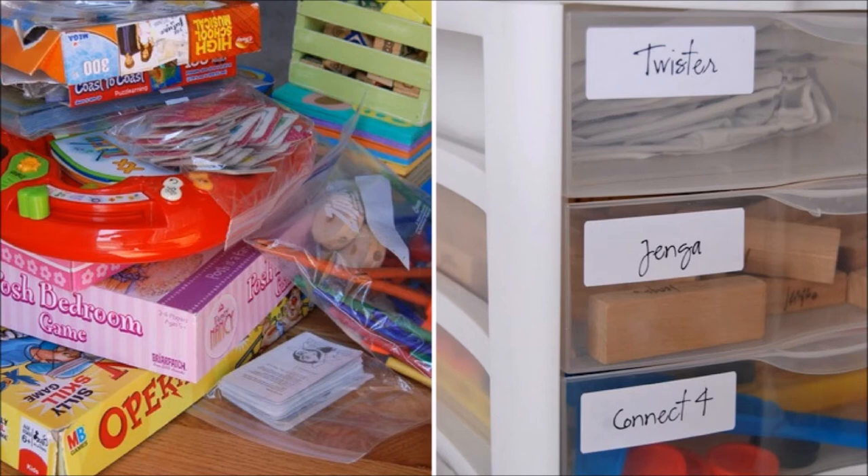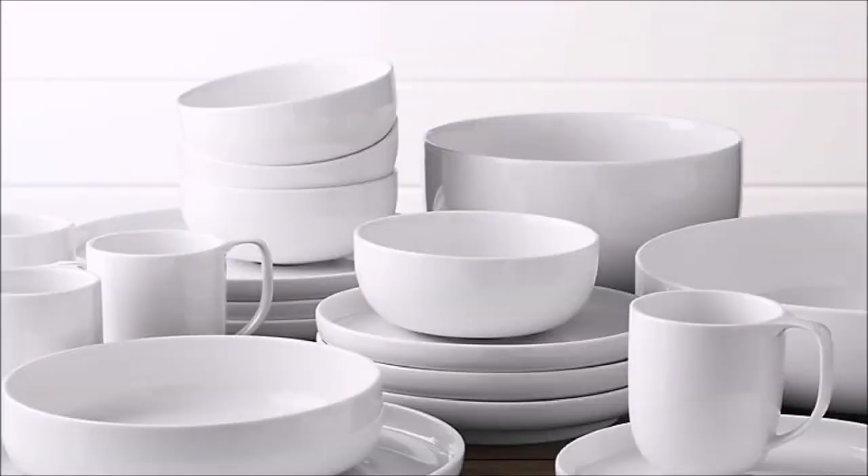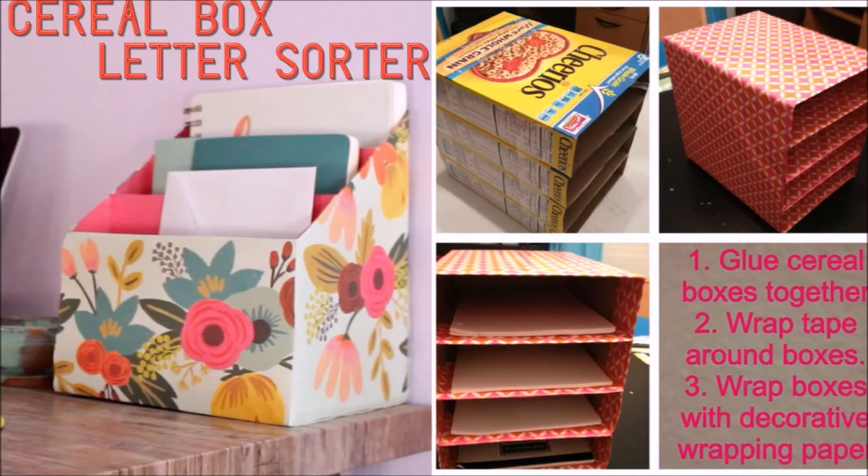Store puzzles and board games in bins and label them for easy find. Limit your dish sets to one more than required — this will free up empty spaces in the kitchen cabinets. Use cereal boxes as a letter sorter — here is how to do it.